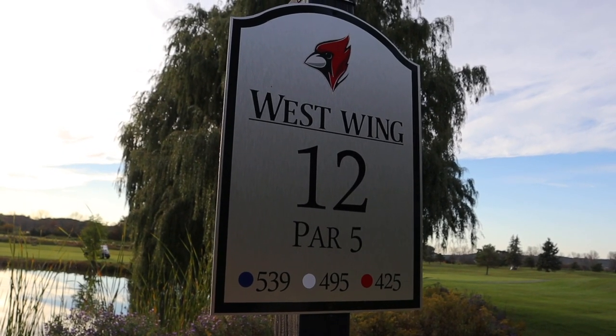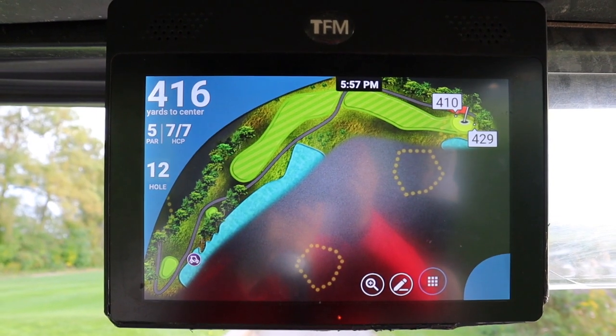Moving along to hole number 12 — this is a par five, nearly 500 yards. If you want to take a shortcut it's 420 yards, otherwise it's a really big dogleg right. There are two sections to the fairway — the first section is straight in front of us, then the cart path cuts across and the fairway turns to the right.